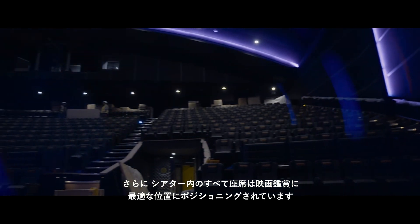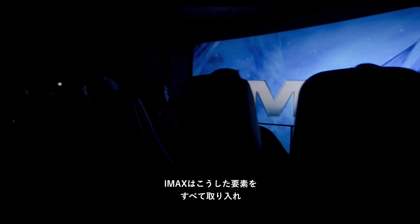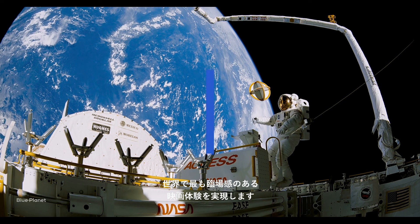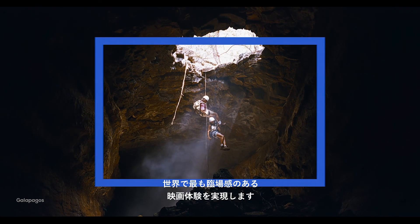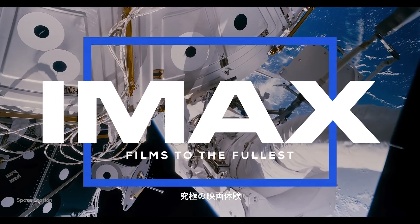Every seat in the theater is specially positioned for optimal viewing. For over 50 years, IMAX has been bringing all these elements together to deliver the most immersive movie-going experience in the world. IMAX. Films to the fullest.